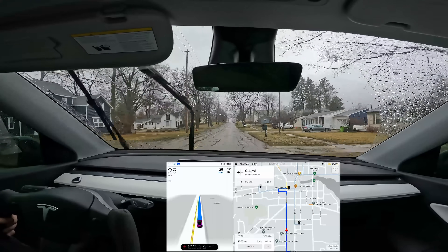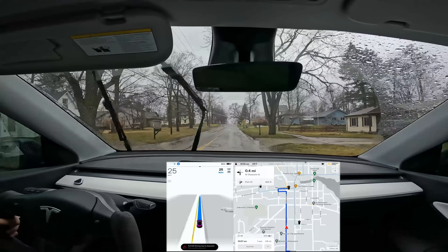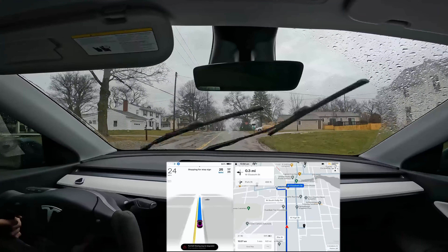If you want to see some more complicated driving coming up with more pedestrians and a busier downtown area, make sure you hit like and get subscribed. I will have that video coming up in a day or two and you can watch that one as well. But here we go.